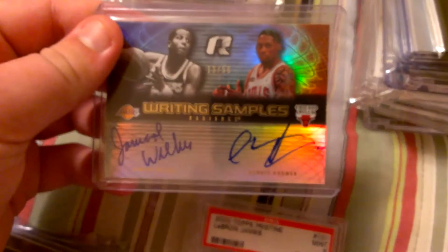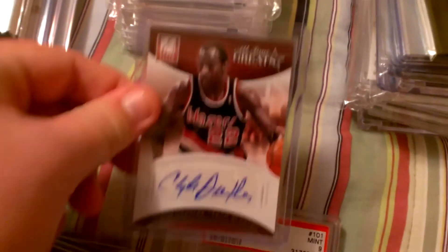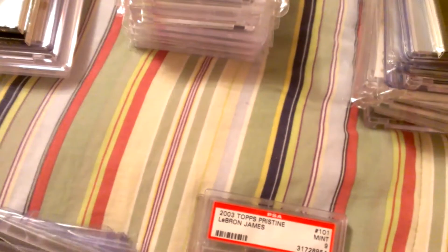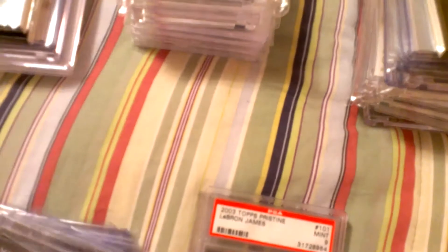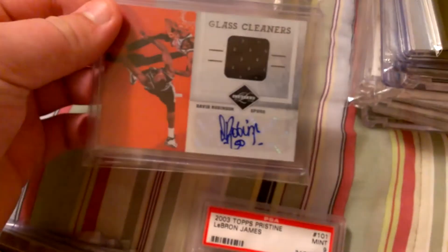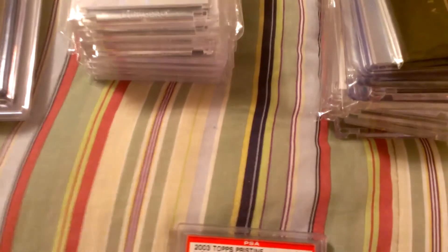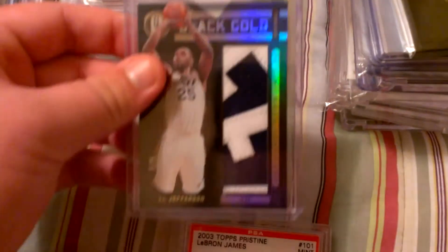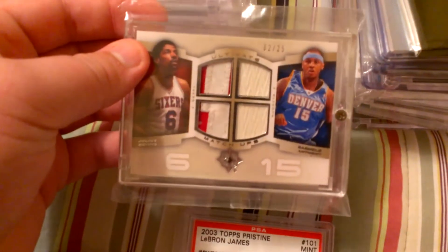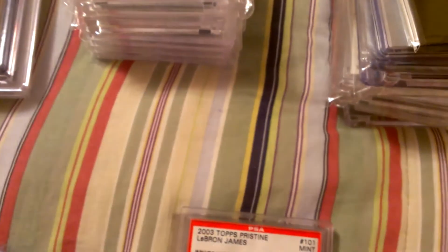Dennis Rodman and Jameel Wilkes dual autograph, on-card. Clyde Drexler auto. Another Clyde Drexler auto. Kevin Love autograph to 25. Another autograph for K-Love, also to 25. David Robinson jersey autograph. Oscar Robertson autograph. Nice jumbo patch of Al Jefferson, 5-of-5. Quad patch of Irving, Irving, and Melo.